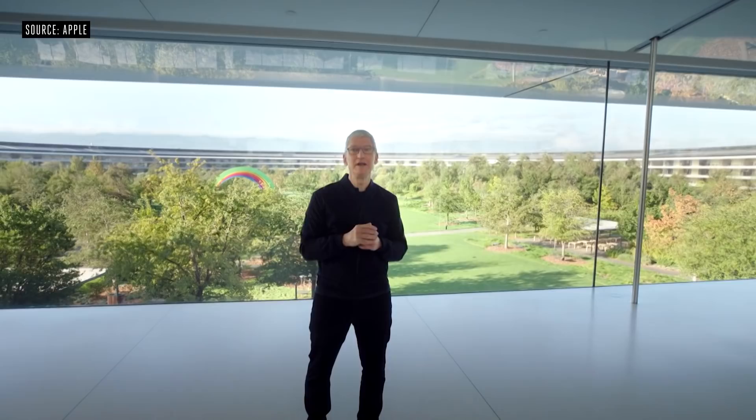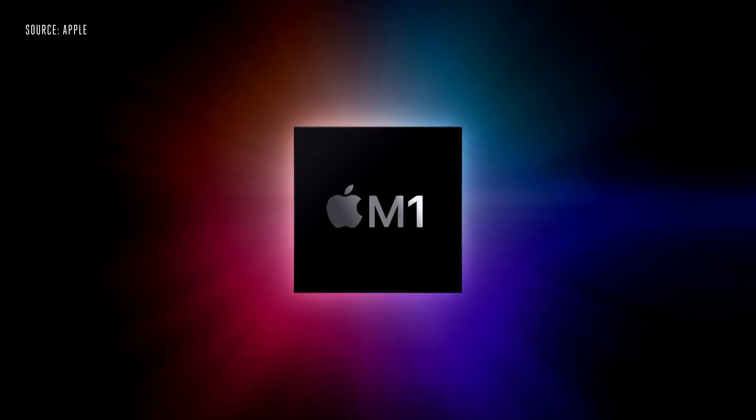In June, we announced that the Mac is taking another huge leap forward by transitioning to Apple Silicon. And we promised that the first Mac with Apple Silicon would arrive by the end of this year. Well, that day is here. We are incredibly excited to announce our first step in this transition with our first chip designed specifically for the Mac. And we call it M1.